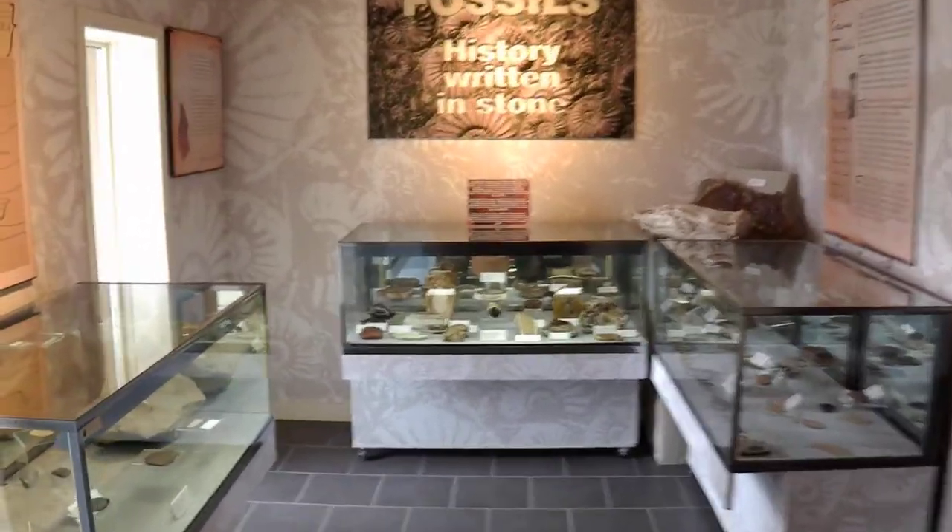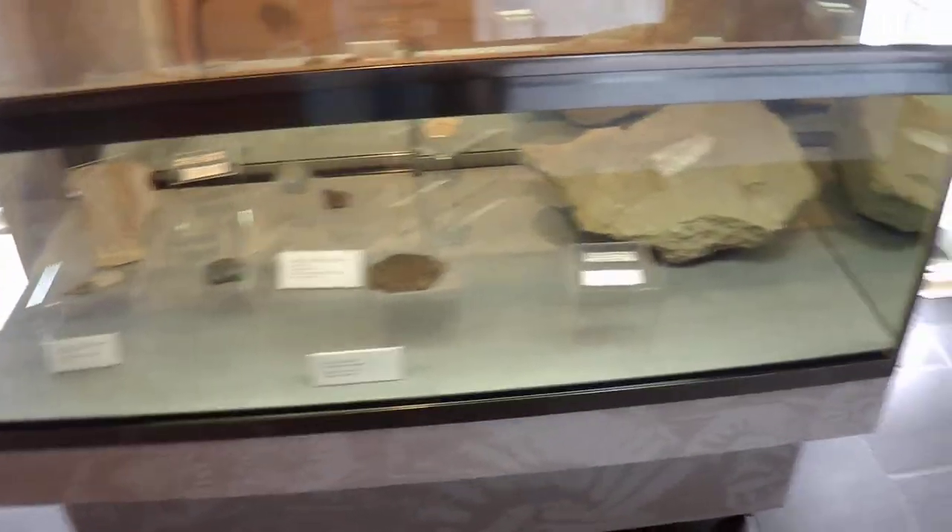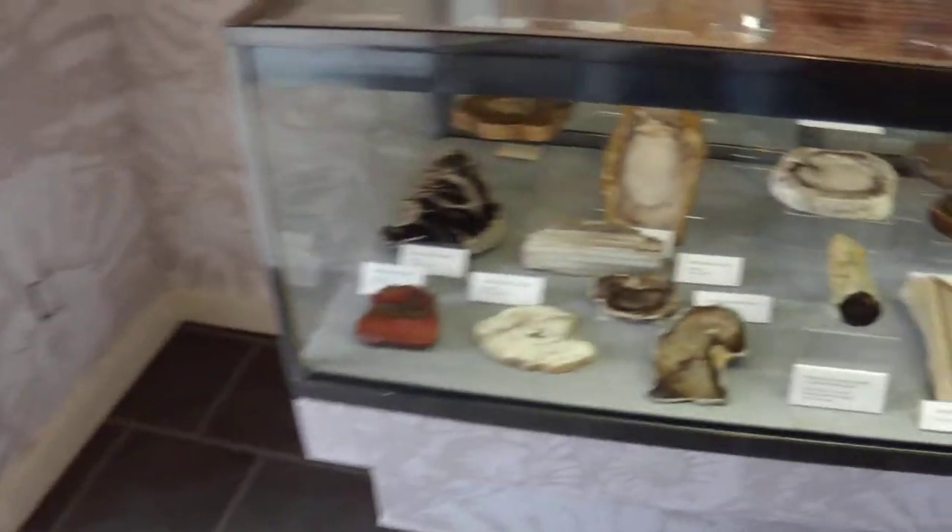This is the Pollard collection in the Princeton Museum. This is what's on display for people to see when they come into the museum building. Just to give you a really quick peek at what's here.